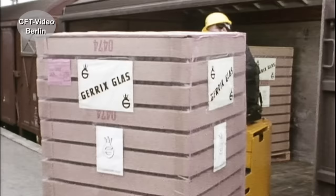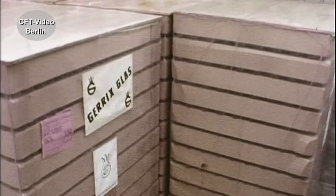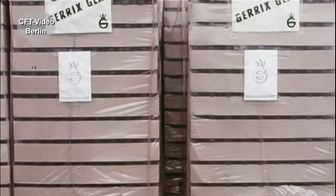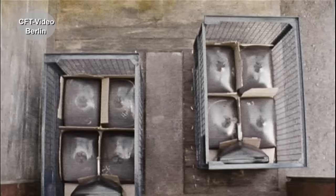Glas. Selbst dieses empfindliche Gut lässt sich eisenbahngerecht verladen, zum Beispiel kompakt: Palette neben Palette, dicht an dicht, beginnend an den Stirnwänden des Wagens. Ladelücken sind nämlich die häufigste Ursache für Transportschäden.